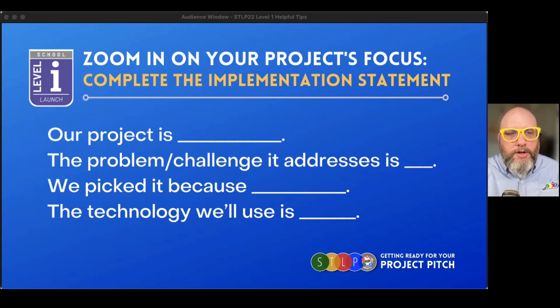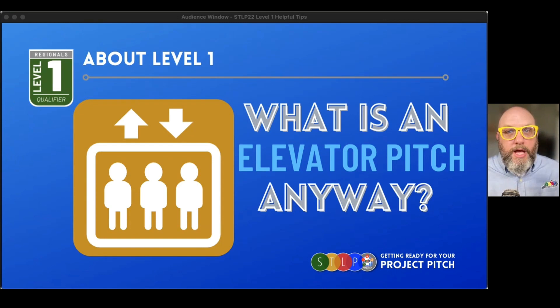By now you certainly have done some of the work — the level one work, the implementation, the investigation — where you've done your implementation statement and decided what your project is about, what problem you're addressing, all that good stuff. Because now you're ready to move into level one stuff, and you hear a lot about what an elevator pitch is, because we talk about level one as not a full blown presentation.